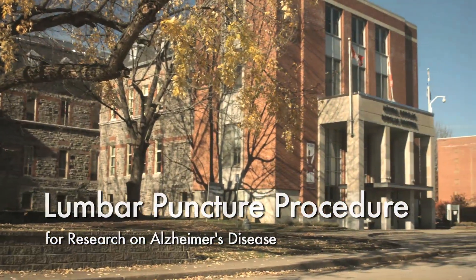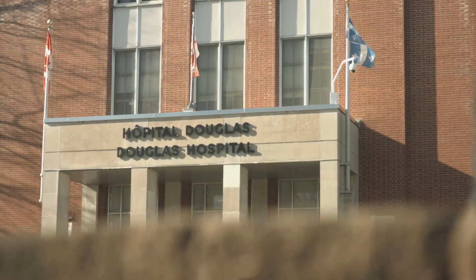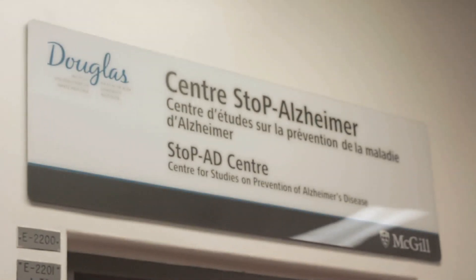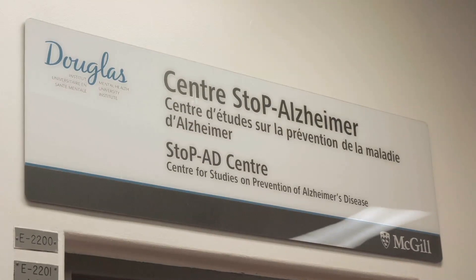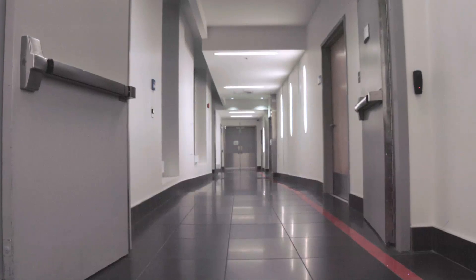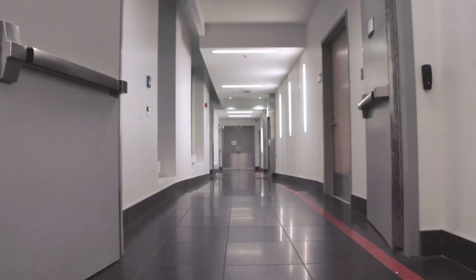Lumbar puncture is a frequent medical procedure performed in emergency departments as well as in research protocols on neurodegenerative diseases. The Stop 80 Center at the Douglas Mental Health University Institute, affiliated with McGill University, invites you to watch this video to learn important information on this procedure and to familiarize yourself with each step.